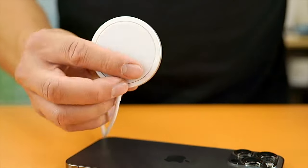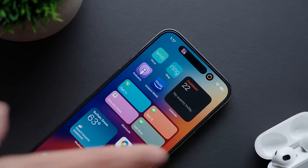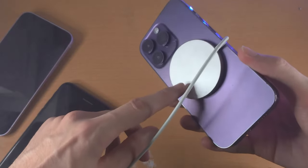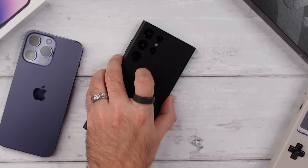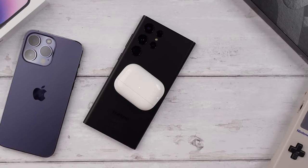Wireless charging tops out at 15W on both phones, but Apple requires a MagSafe adapter to achieve that speed; on a standard Qi charger, it's limited to 7.5W. The Samsung can also reverse-charge smaller gadgets like wireless headphones if you have charge to spare.